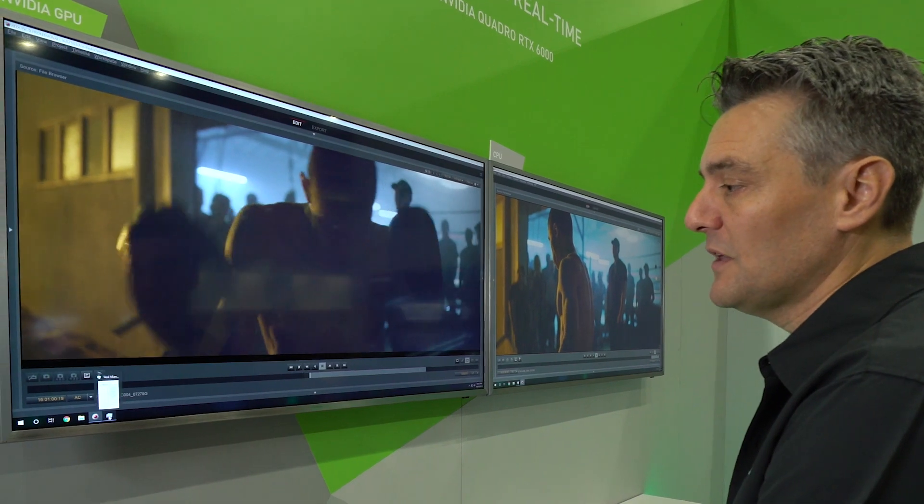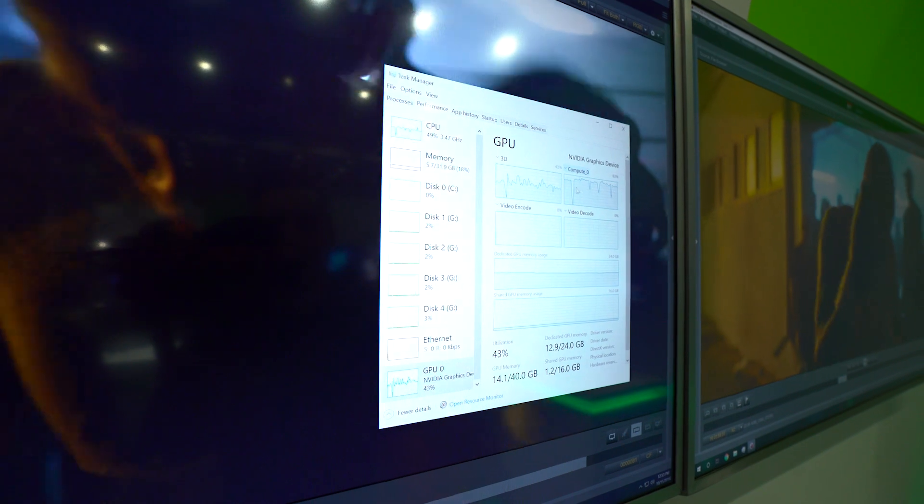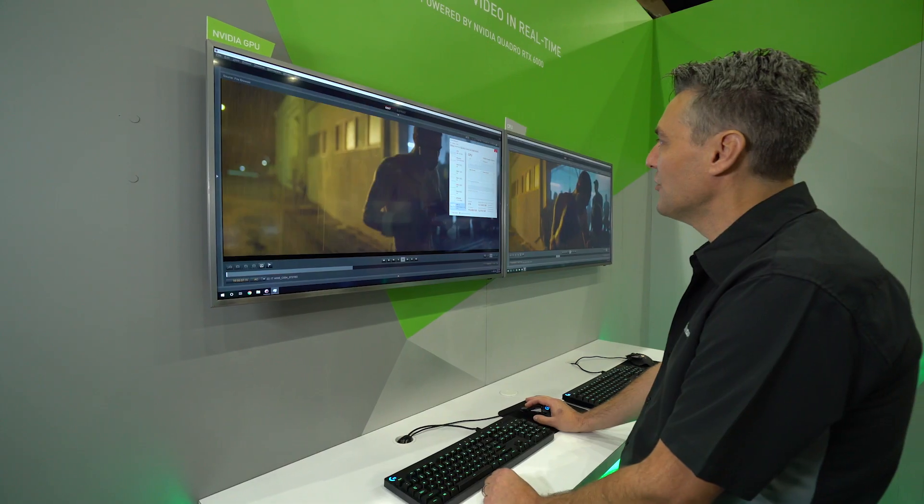If I bring up the system task manager here, you'll see we're using about half the CPU and pretty much all the GPU in the system to get this going and interacting.